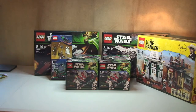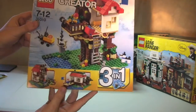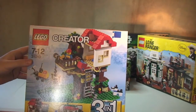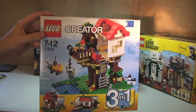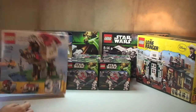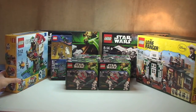Next up I've got a LEGO Creator set. As you can see this is a 3-in-1 — it's the City Tree House, I think it's called. I can't quite see the name on it, but you can see it is a house in a tree. Anyway, I've got one of those. Running out of space already, so I'll just put that there.